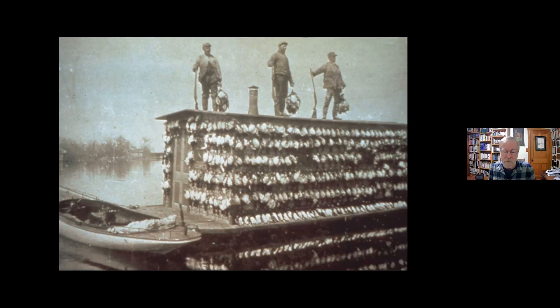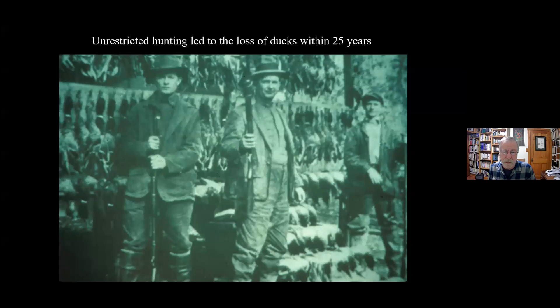Today we think of Horicon Marsh as a natural resource with many benefits — important for wildlife, sport hunting, canoeing, bird watching, endangered species, groundwater recharge, and water cleansing. But back then, whether it was market hunters or hunting clubs, it had only one meaning: it was a duck marsh, plain and simple. By the early 1900s, when the ducks were gone, people asked what the value of a duck marsh was without any ducks. The locals often referred to it as a wasteland, a useless piece of land.